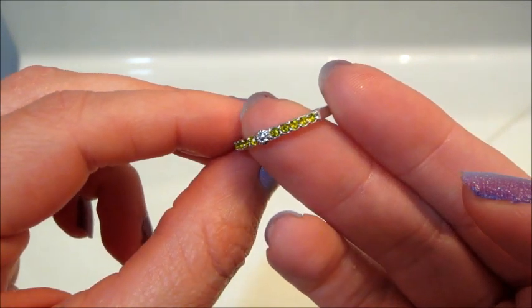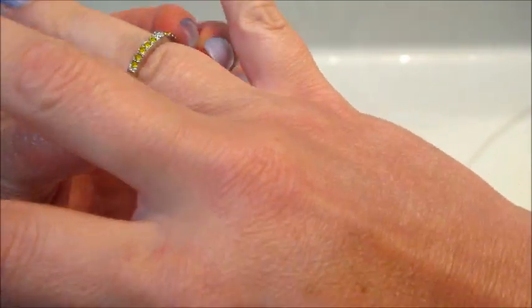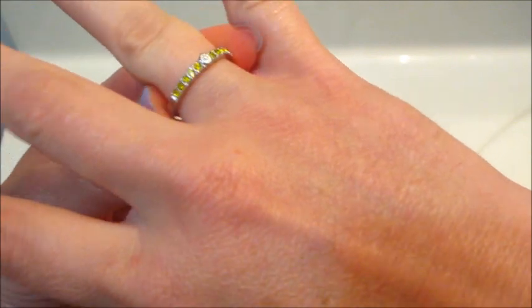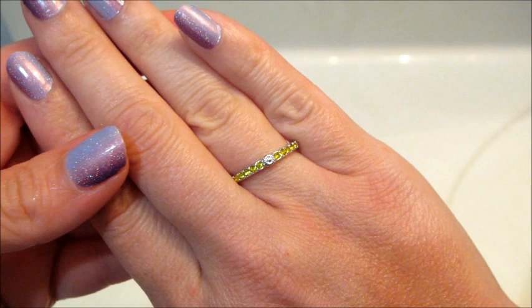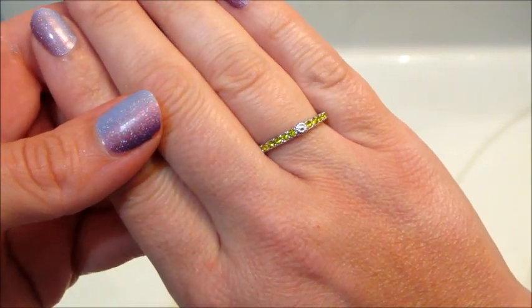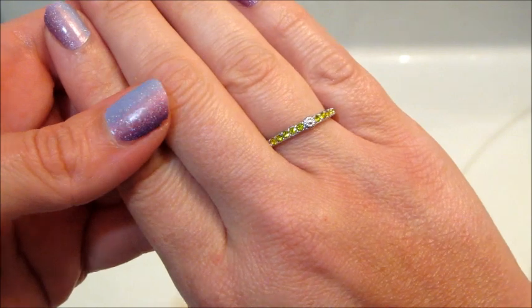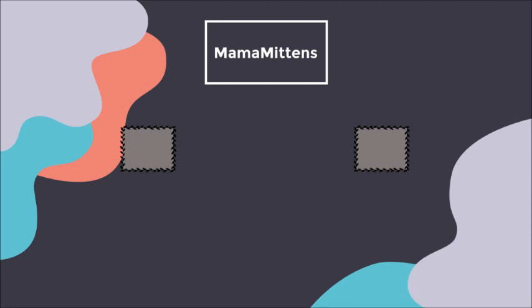That ring appraised for $25 with 25 reward points. If you'd like to see more ring reveals for some of their newer items, I also have some stuff from Charmed Aroma coming up and all sorts of stuff, so make sure you subscribe and stay tuned. As always, thank you so much for watching — bye guys!